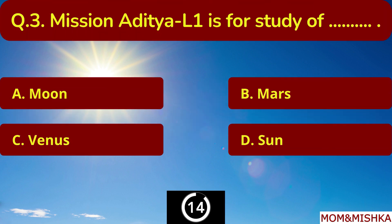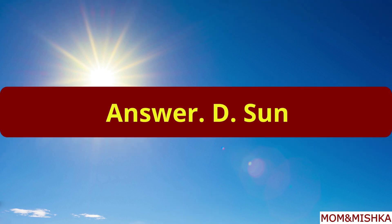Mission Aditya L1 is for study of which celestial body? Sun. Option D.